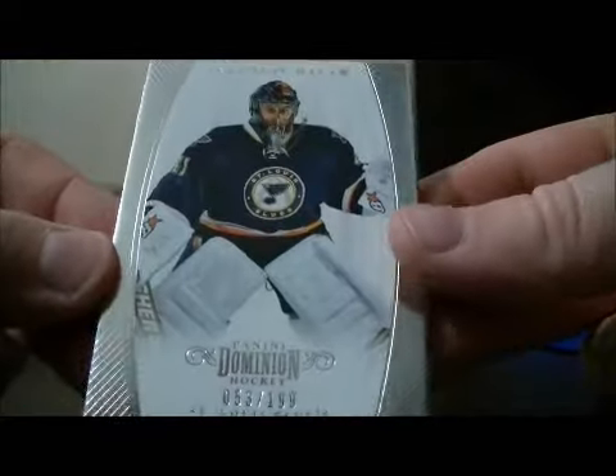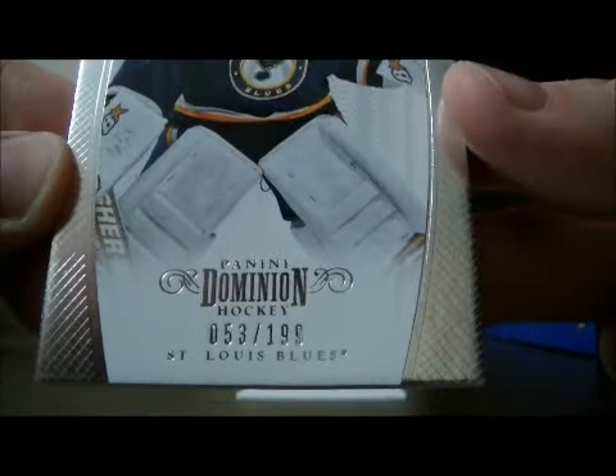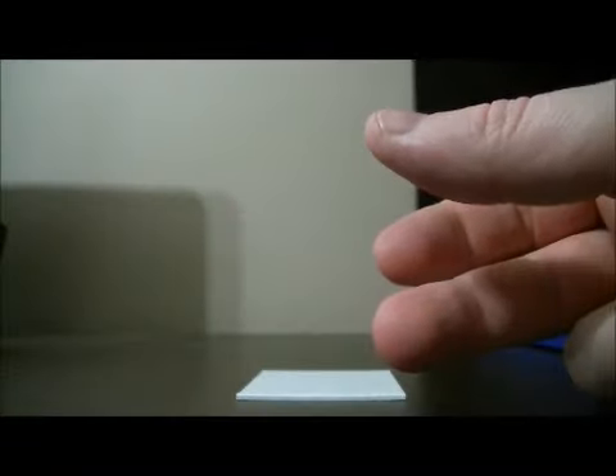And then to finish it off, a base card of Yaroslav Halak for the Blues, 53 out of 199. And then the decoy. Thank you very much again everybody for watching — hope to see you again next time.